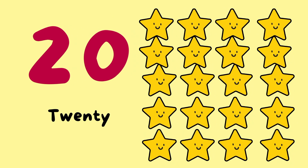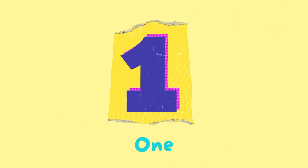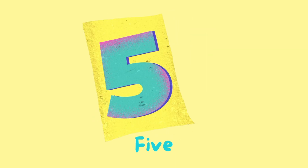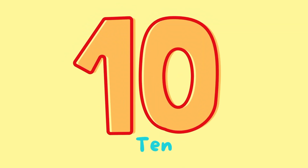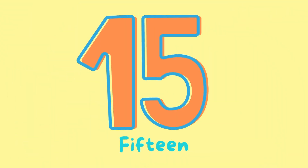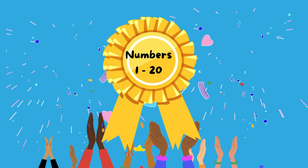Now let's count again from 1 to 20. Are you ready? 1, 2, 3, 4, 5, 6, 7, 8, 9, 10, 11, 12, 13, 14, 15, 16, 17, 18, 19, 20. Well done!